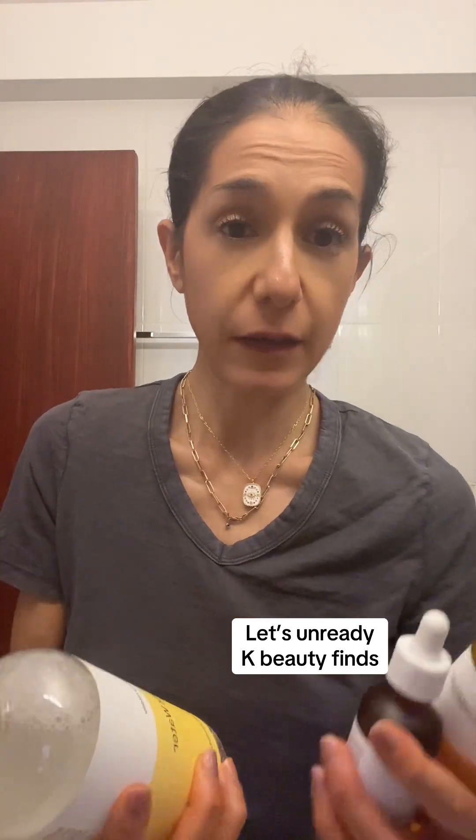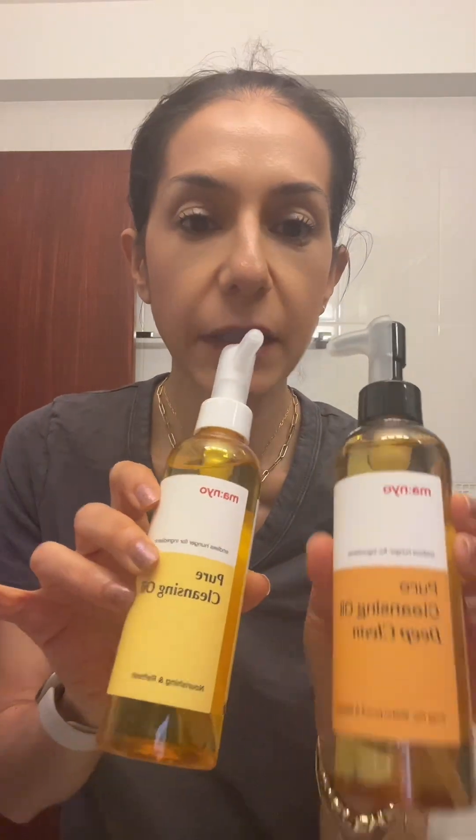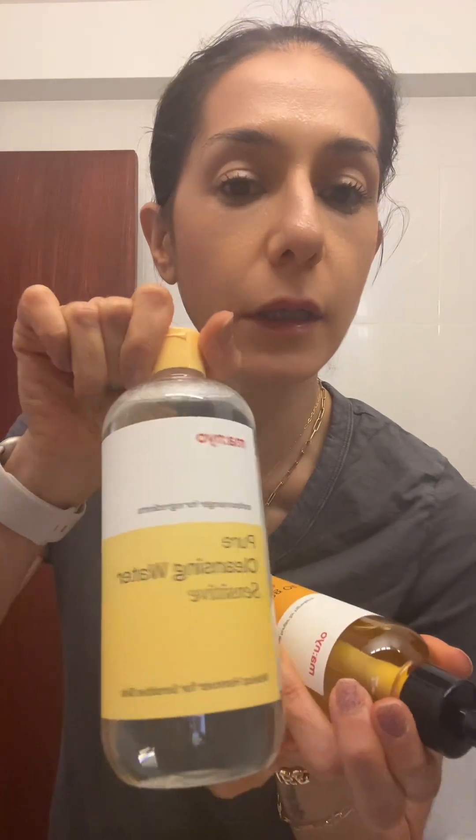I got a bunch of stuff I want to show you. We have two products — I'm going to double cleanse. We have two different ones: Deep Clean and Pure Clean. I'm going to use Deep Clean for tonight, and next time I'll show the other one. Deep Clean is for oil and water.